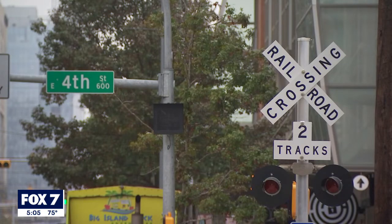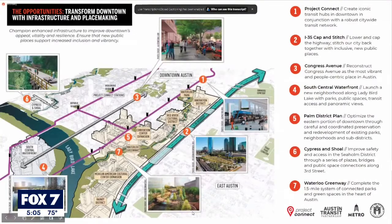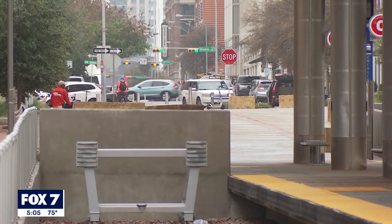Tuesday, planners with Cap Metro held an online community meeting to discuss how building the underground system may change things above ground.